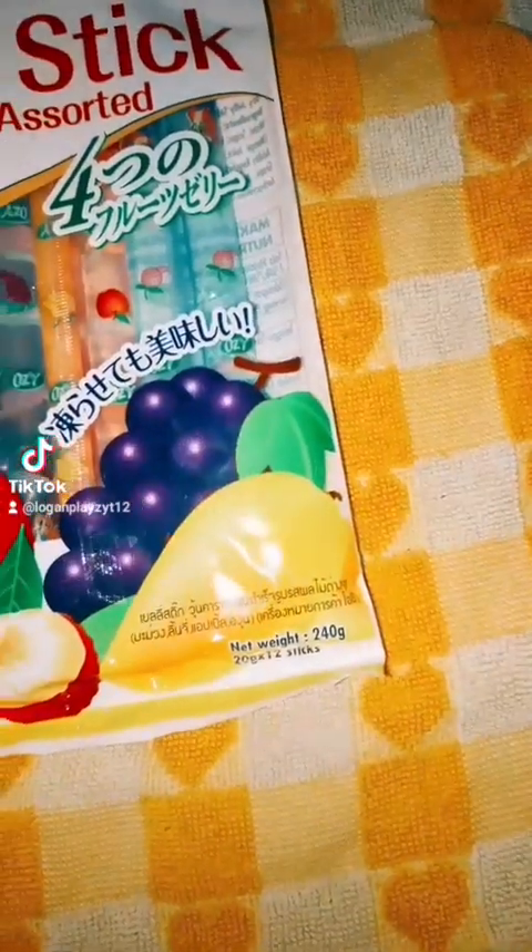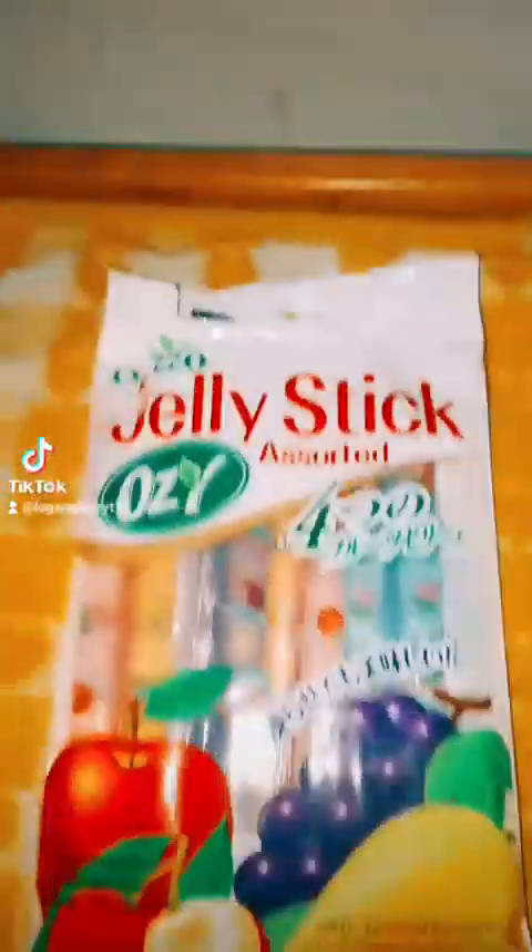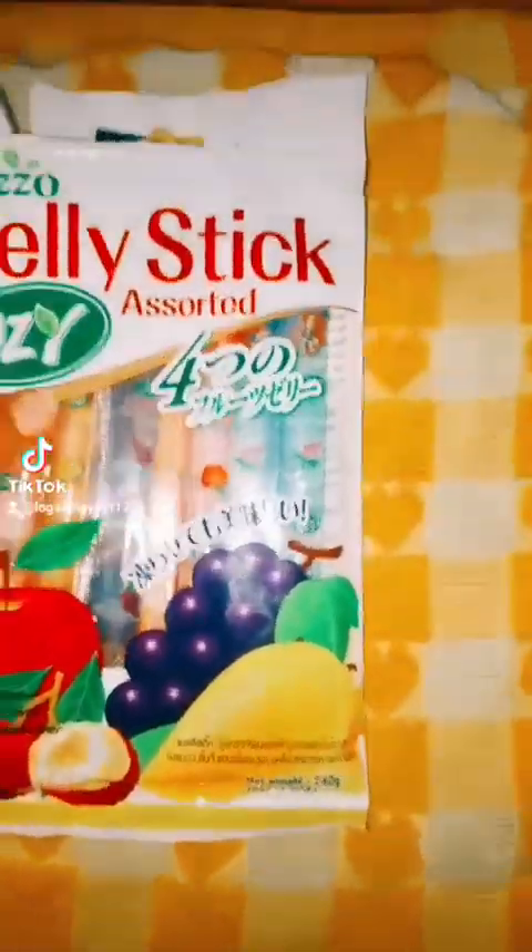So I'm gonna try the jelly sticks. We got apple, lychee, grape and mango flavor. And that's it, so I'm gonna try them.